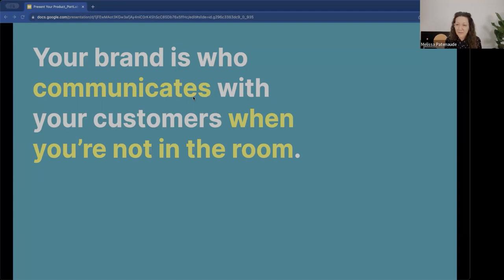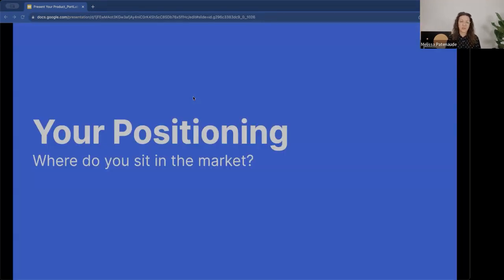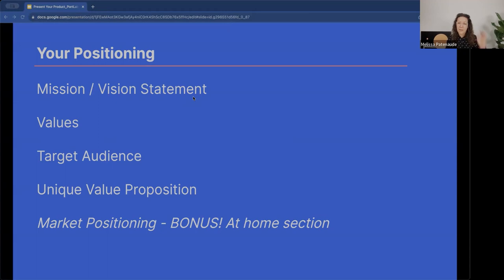If there's one thing I want you to remember from tonight: your brand is who communicates with your customer when you're not in the room. It's who sells for you, builds loyalty for you, and builds community for you. Let's start with positioning — where do you sit in the market. We're going to explore your mission and vision, values, target audience, unique value proposition, and as a bonus: market positioning.